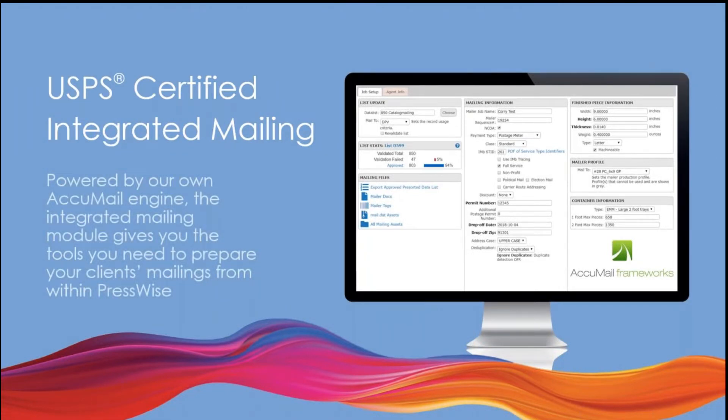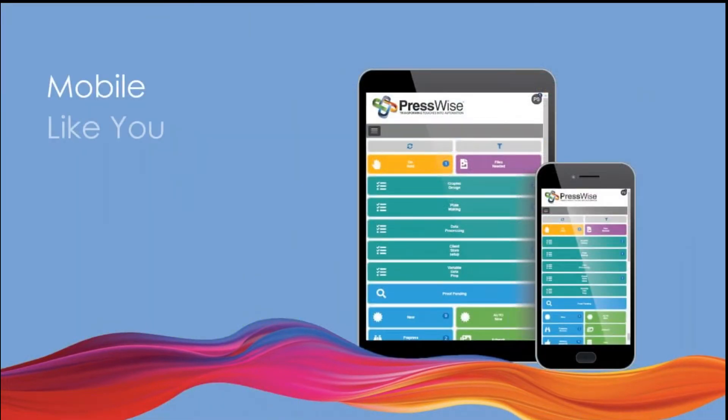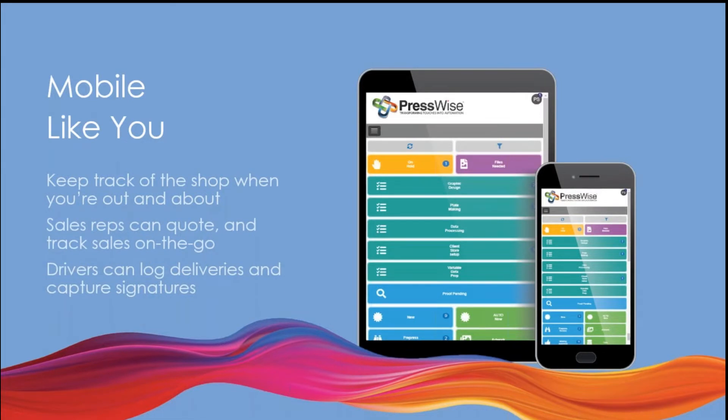We have integrated bulk mail processing in PressWise — we're the only company that uses their own bulk mailing software technology. We do not outsource any of our technology; all of PressWise is developed by us and supported by us. We still have some of the original programmers that started PressWise back in the day. We'll look at integrated shipping — one of my favorite parts of PressWise is the integrated shipping to UPS and FedEx, allowing users to generate tracking numbers and shipping labels without having to key in any data. PressWise is also mobile, so owners can be on vacation, traveling, or at home and still see what's going on in the shop from their iPad or iPhone.